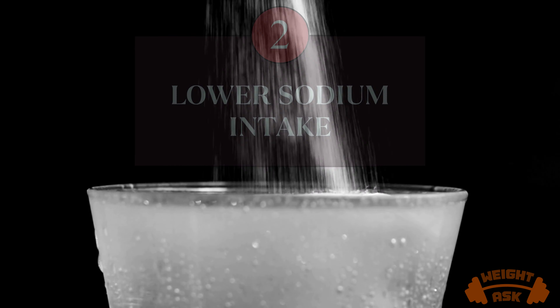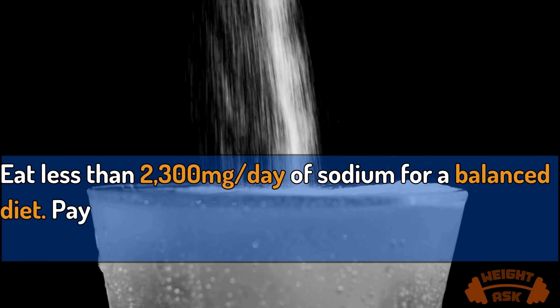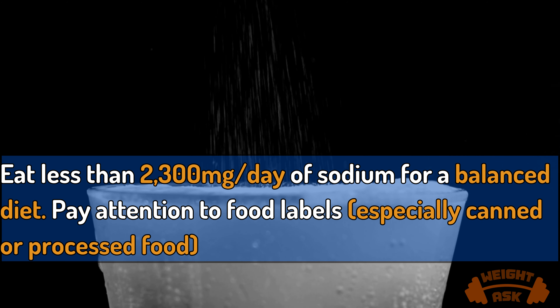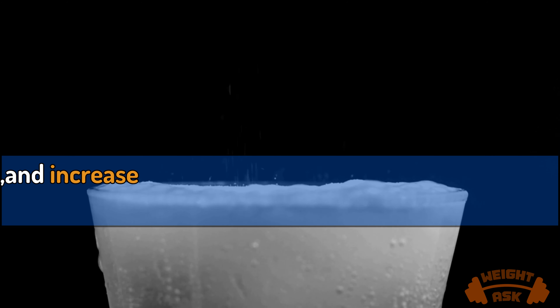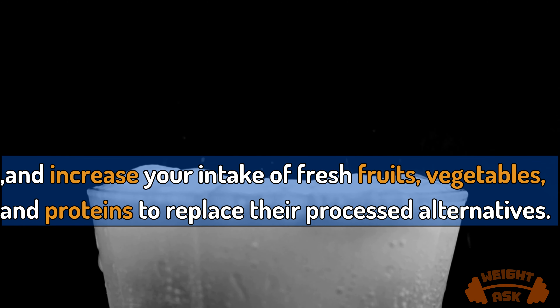Lower sodium intake. Eat less than 2,300 milligrams a day of sodium for a balanced diet. Pay attention to food labels, especially canned or processed food, and increase your intake of fresh fruits, vegetables, and proteins to replace their processed alternatives.